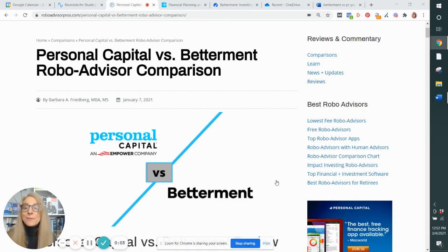Hi, Barbara Friedberg here. Today we're going to be talking about Personal Capital and Betterment, two of the most popular robo-advisors.